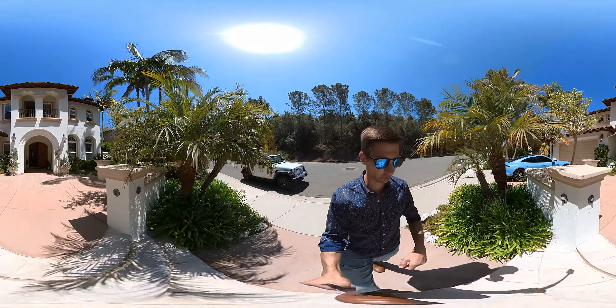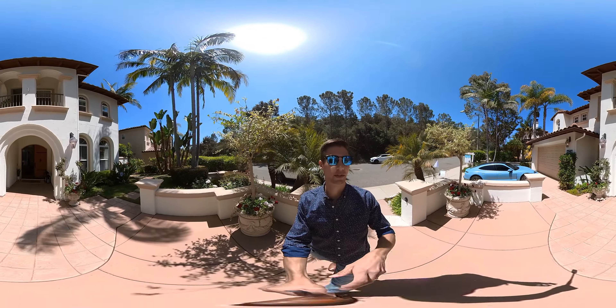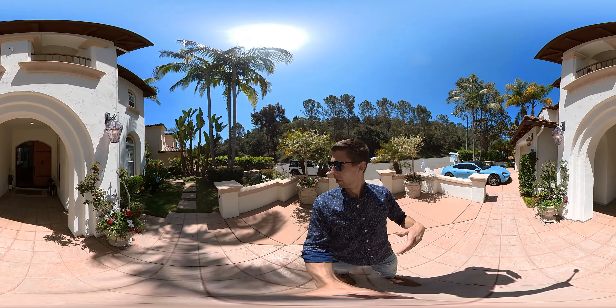I already took a walk through and I feel like it does have a lot of what you guys are looking for. It has a really nice footprint, so we'll see what you guys think. We have the two-car garage, a nice grand entry, really nice vegetation and landscaping — everything is really well maintained.